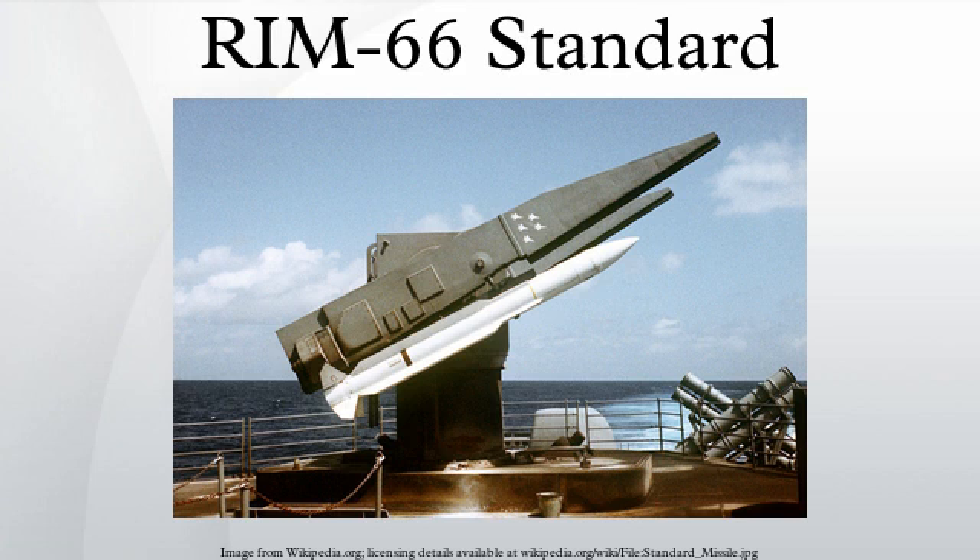The standard missile is designated by blocks depending upon their technological package. SM-1 Medium Range Block I–IV, RIM-66A: the first standard missiles entered service in the USN in 1967. Blocks I, II, and III were preliminary versions, while Block IV was the production version. This missile was a replacement for the earlier RIM-24C Tartar missile.